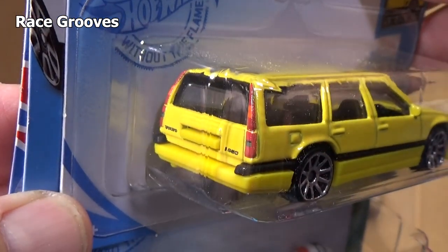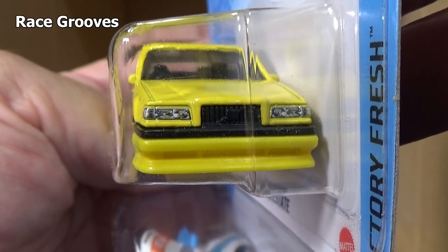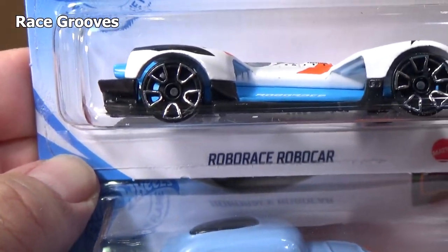Volvo 850 Estate — licensed car. So once again that goes in the front, that goes in the rear. Another Roborace, another RV There Yet. It was nice to get a couple colors — I'm not going to get every color of this car.